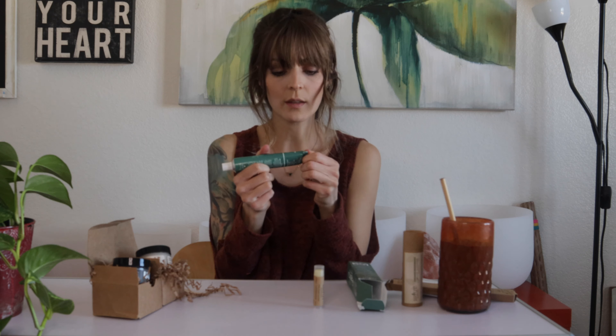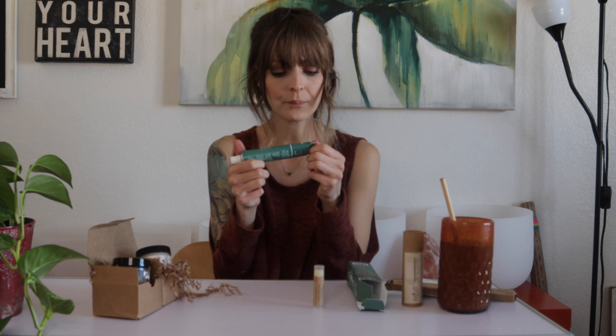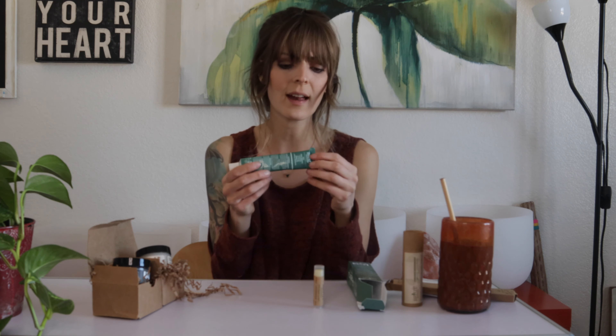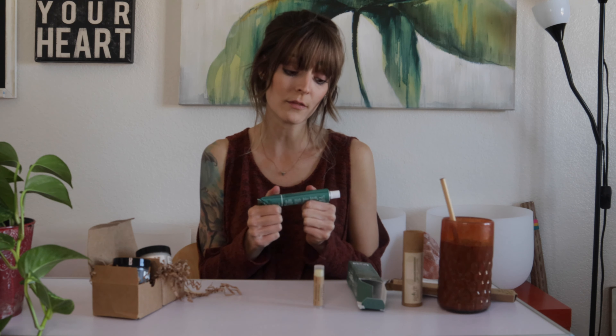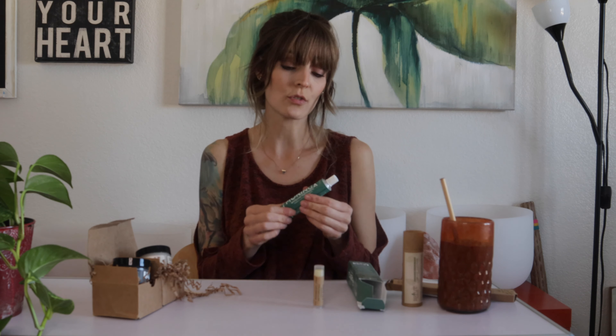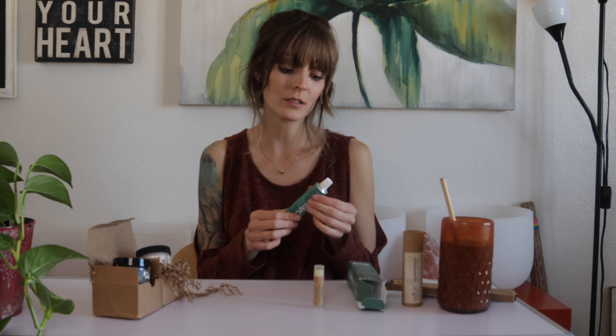This is a Moringa Whitening Toothpaste. On their website, they said this was one of the top sellers, so I bought one to try it out. I don't have a toothpaste that I'm in love with, so I'm open-minded to trying different things. The ingredients are pretty good — pretty lovely and clean, good for your teeth with lots of antibacterial-type things. I have very sensitive teeth, so I'm always scared to try new teeth products, but I'm going to try it and see what happens.